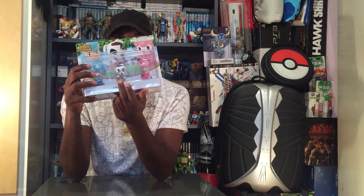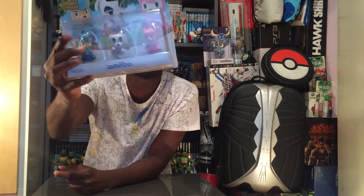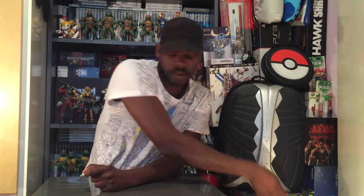I am an amiibo hunter, I collect them all. With the Smash series — with Lucas now — I have a complete set of the Smash series. I still have to get the Animal Crossing series. I am currently looking for them and I found this 3-pack. I'm loving KK Slider, it's really so cute. I have now 5 of them — I have 2 other Animal Crossing amiibos, so I still need quite a few.